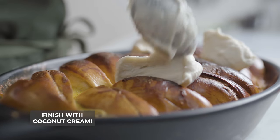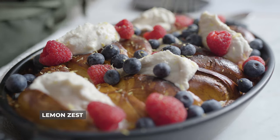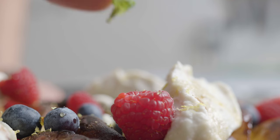Let's begin with a dollop of our whipped coconut cream. Next we'll add our raspberries and blueberries, add that lemon zest, drizzle over our maple syrup, and finish with some fresh mint. That is a baked bagel french toast!